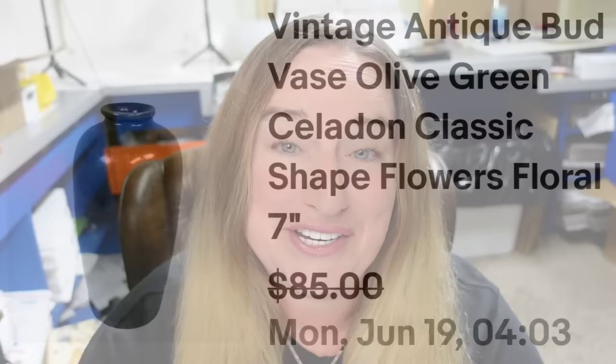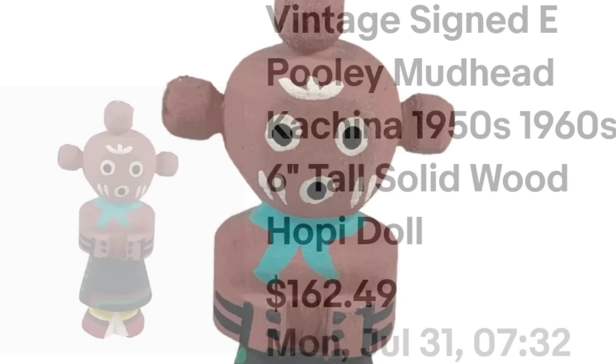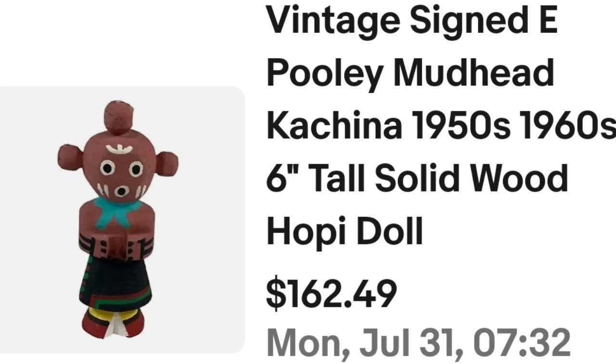Up next is a kachina doll — I haven't bought any in over a year. This kachina was a great sale but took over a year to sell. With one-of-a-kind things you just have to wait for the right buyer. This is a vintage signed E. Pooley mudhead kachina from the 50s to 60s, only six inches tall. I accepted a $100 offer. On the bottom it is clearly signed Mudhead by El Pooley. I paid $10 for this one, so it's about a $65 profit.